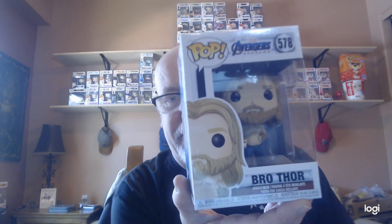Alright, I'm back with the prices. We'll start with Bro Thor — I actually like this one, but he's not very popular. I don't know why I like him, but Bro Thor is going for seven dollars.